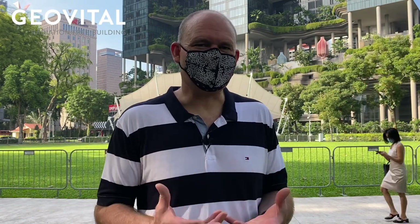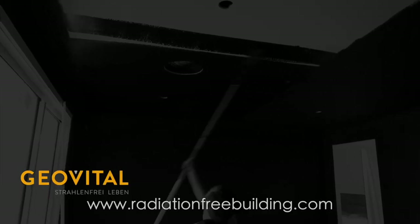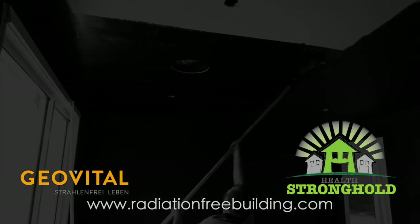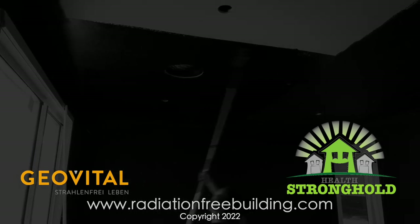Don't shy away from that as a possibility. I hope you found it interesting. If we can help you, please reach out — we'd love to be involved in your project. If you are interested in learning more about radiation-free building to create a healthier home environment from the ground up, then please visit radiationfreebuilding.com.